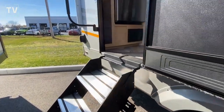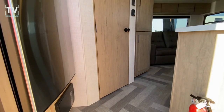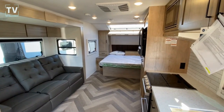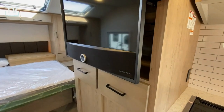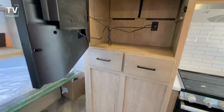So this RV sleeps three. One slide, as I mentioned. Length is 26.6 feet. Exterior width is eight feet. And the exterior height — as we step inside, get a load of this interior, I think you're really going to like it — the exterior height is 11.5 feet.